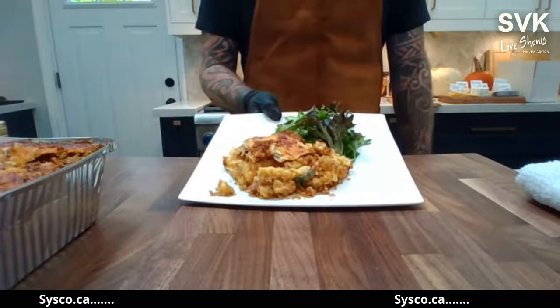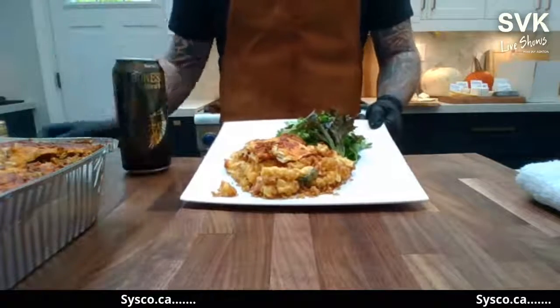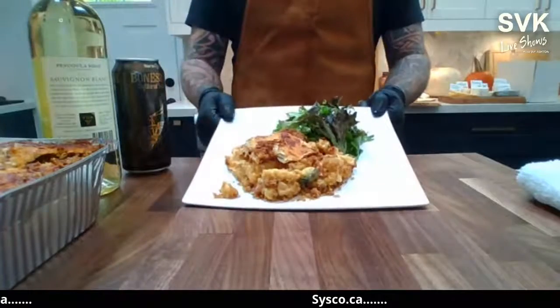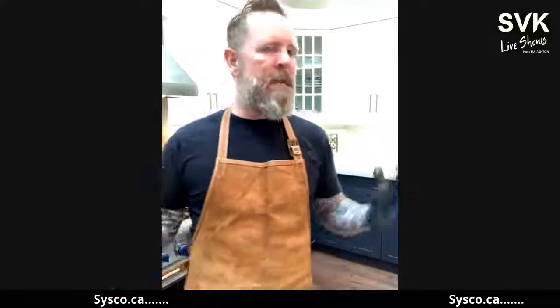I'm going to eat this in a minute when we're off air because my mouth is salivating and it smells so good. There you have it — three options, three ways to really help elevate take-home meal kits. Now is the time to do it. Let's give guests that restaurant quality environment at home, whether it be through pizza night, date night, or this take-and-bake option. Have fun, make kick-ass food, and rock it out in the kitchen.